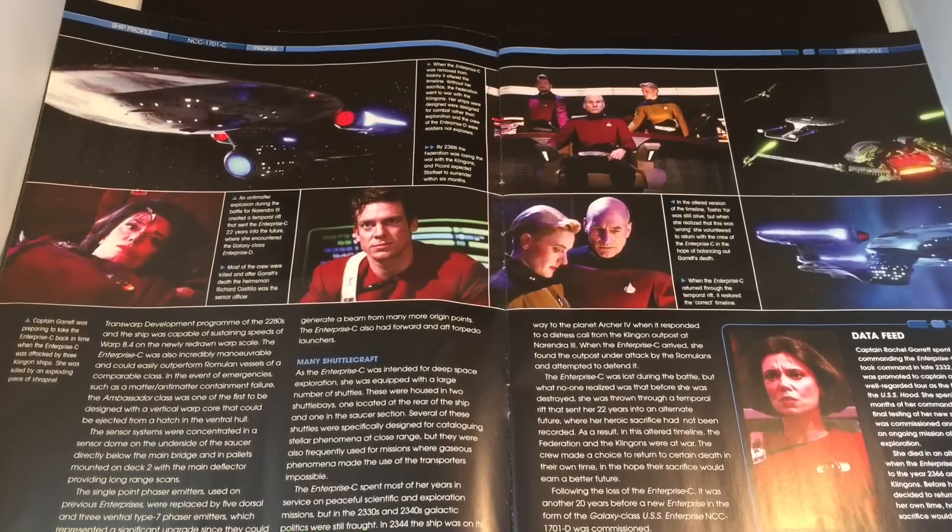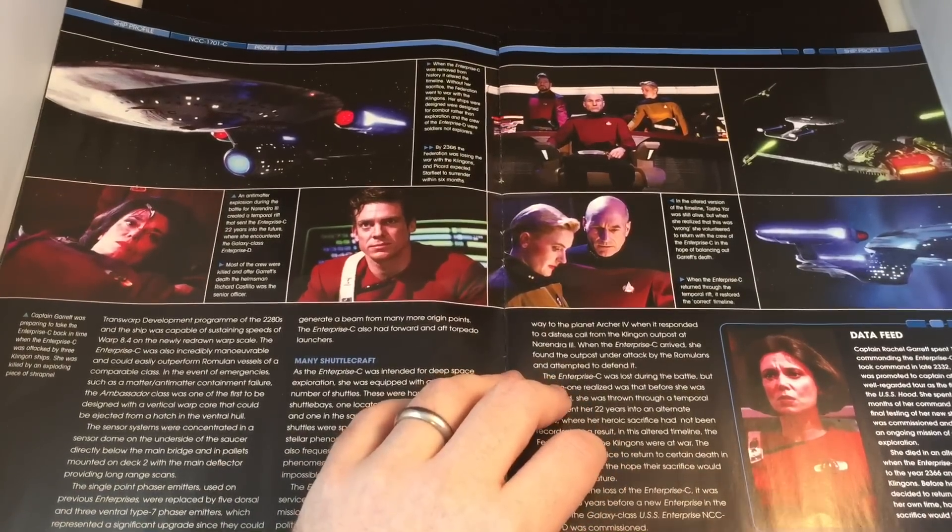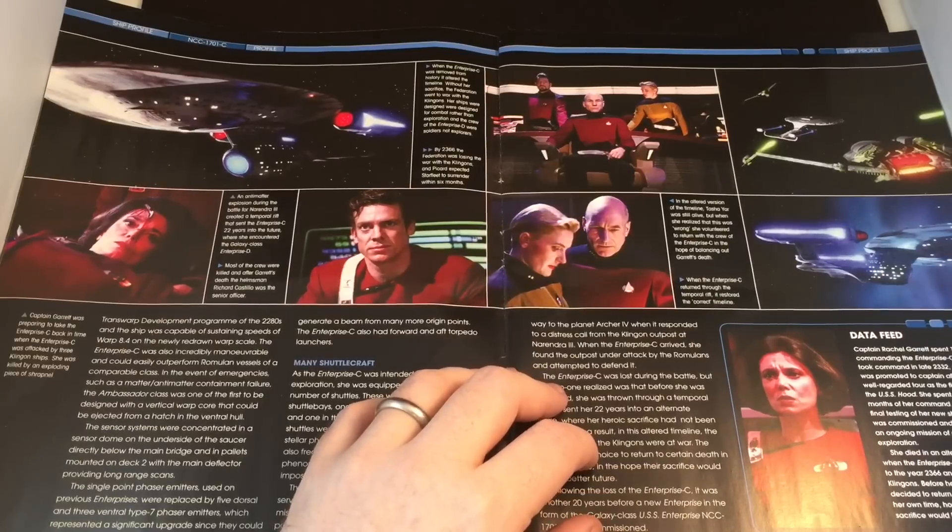She served as first officer aboard the USS Hood — a familiar name. She spent the first six months of her command supervising final testing before commissioning, then assigned to deep space exploration. She died in an alternate future when the Enterprise C was propelled to the year 2366 and attacked by Klingons. Before her death, she decided to return to certain death in her own time, hoping her crew's sacrifice would help avert the war — fairly noble.